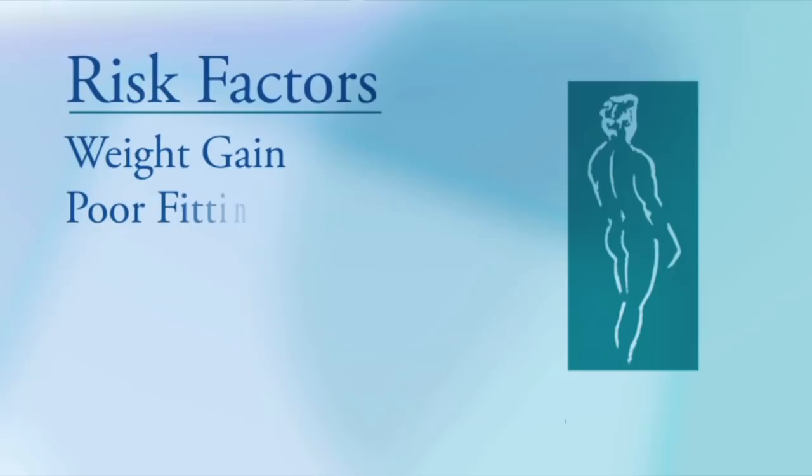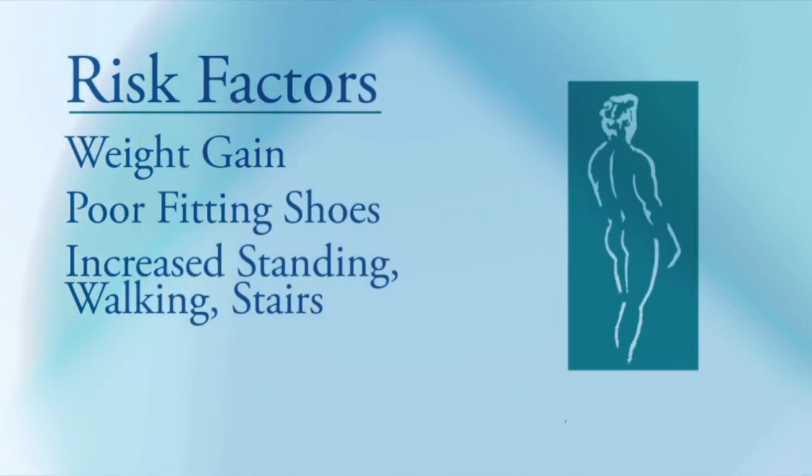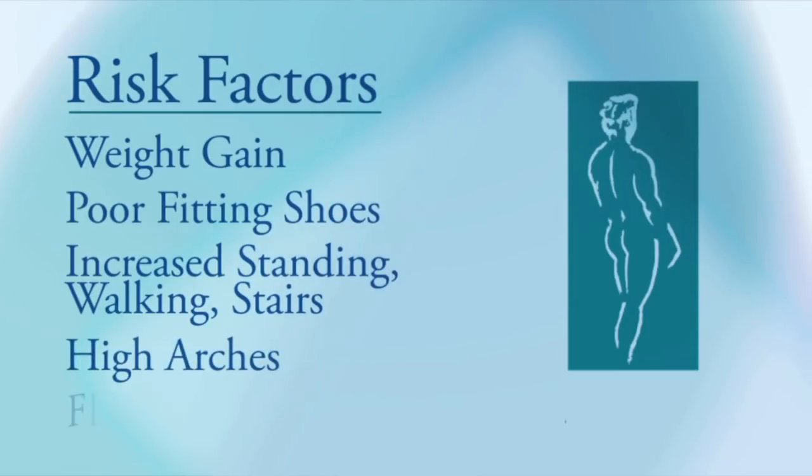There are a variety of risk factors for heel pain: weight gain, poor fitting shoes, increase in the amount of standing, walking, or stair climbing, having high arches or abnormally flat feet.